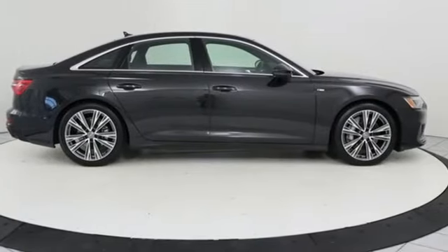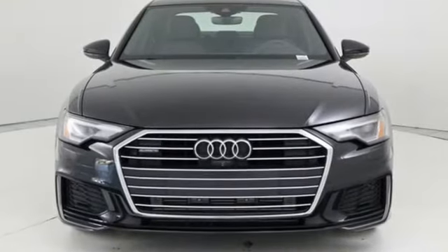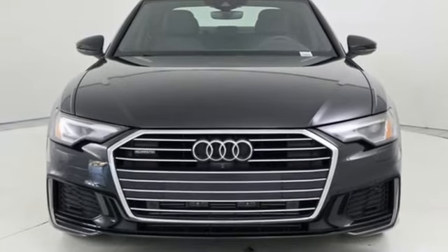Audi forges sophistication and performance into each iconic vehicle. Hurry in today and see it for yourself.